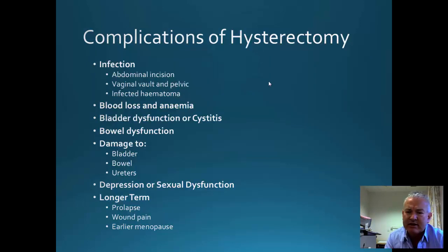What are the complications of hysterectomy? Infection can occur in the abdominal incision, the vaginal vault, and the pelvic area — you can get pelvic cellulitis, and occasionally patients can be quite unwell. If they develop a haematoma, that can also become infected. Blood loss can occur during the procedure and the immediate postoperative period. There can also be bladder dysfunction, including urinary retention and cystitis.